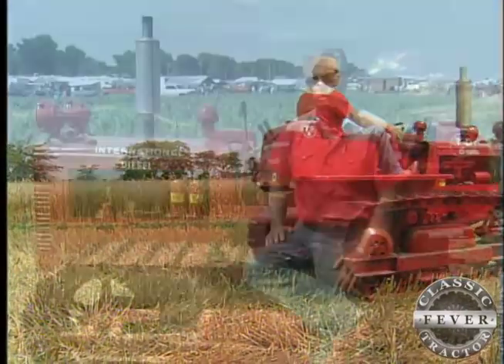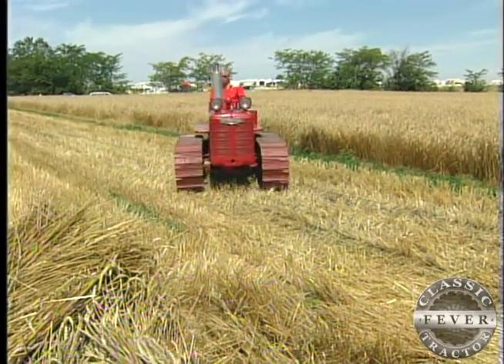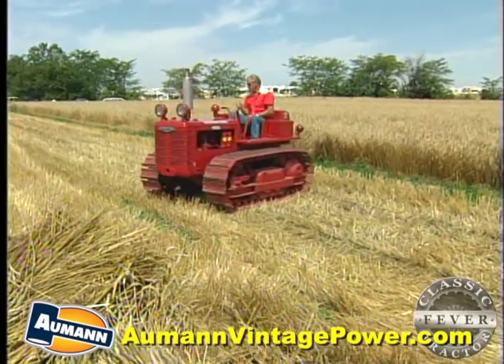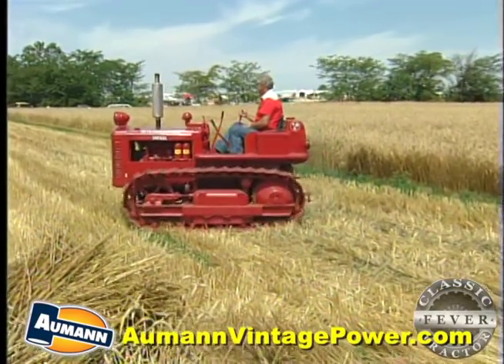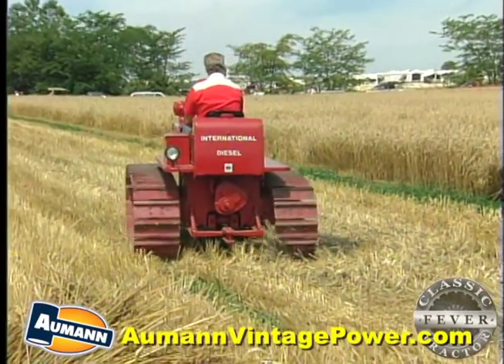The M Farmall, that was a diesel, used the same little engine. Started on gas and you switched it over on diesel — more economical that way. They'd done quite a bit of farming back in those days with these things. They didn't have the big rubber tire rigs like they got now.